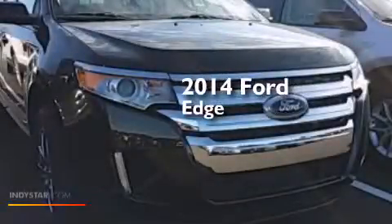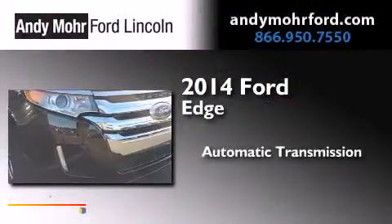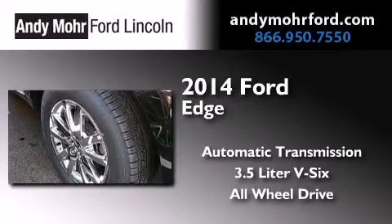This is a brand new 2014 Ford Edge. This crossover has an automatic transmission, a 3.5 liter V6, and the added safety and control of all-wheel drive.